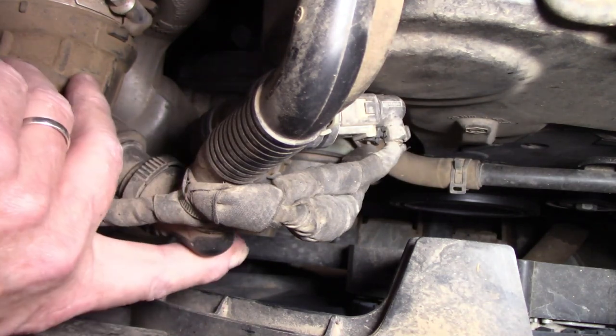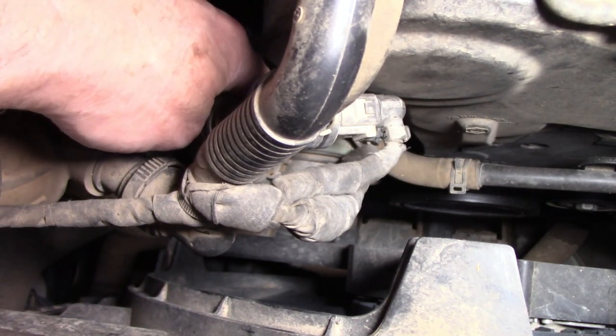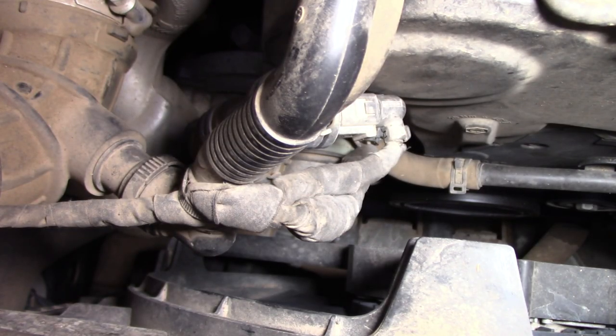I've told the customer that it needs a replacement. These can cause overheating if they're not operating correctly, so it's something that should be addressed. The pump in this case is bolted to the front of the engine - you can't really see it, it's right down here. I'll clear this stuff out of the way just to make it easier for you guys to see.